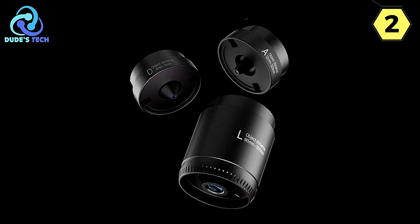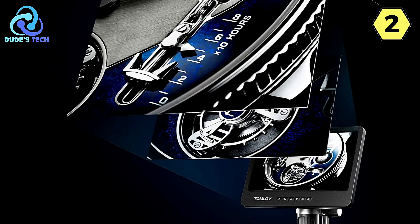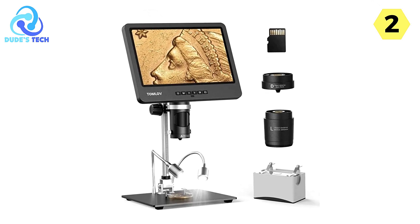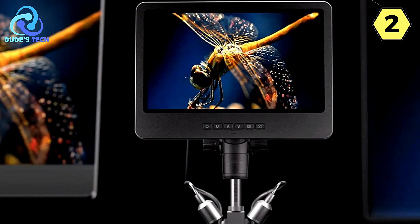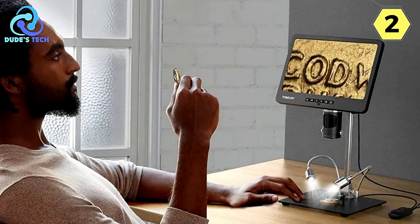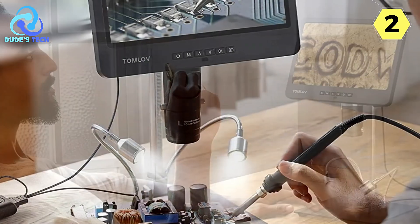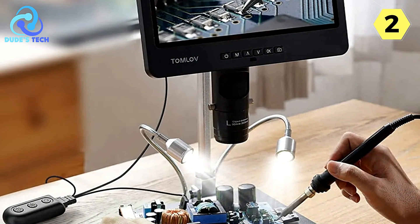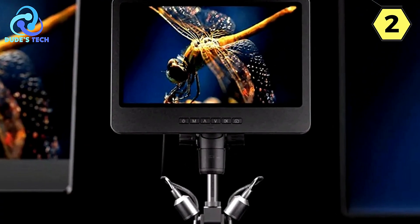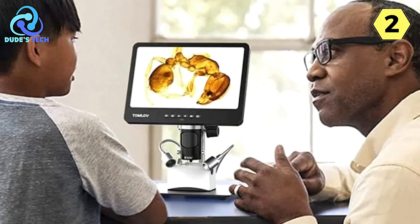One of the most remarkable features of the Tomlov DM-602 is its 2K video capability. Utilizing an ultra-high-definition (UHD) sensor, this microscope captures incredibly clear 2K video and stunning 24MP still images — a significant improvement over 1080p/12MP alternatives. The 10.1-inch IPS Premium Screen offers vivid and saturated colors, with a full 178-degree visual angle for high-quality viewing. Even during extended usage, the screen remains free from ghosting, stuttering, or tearing.